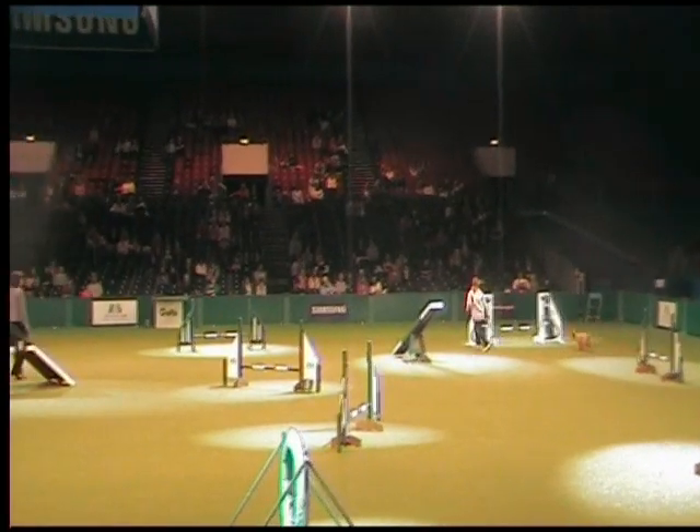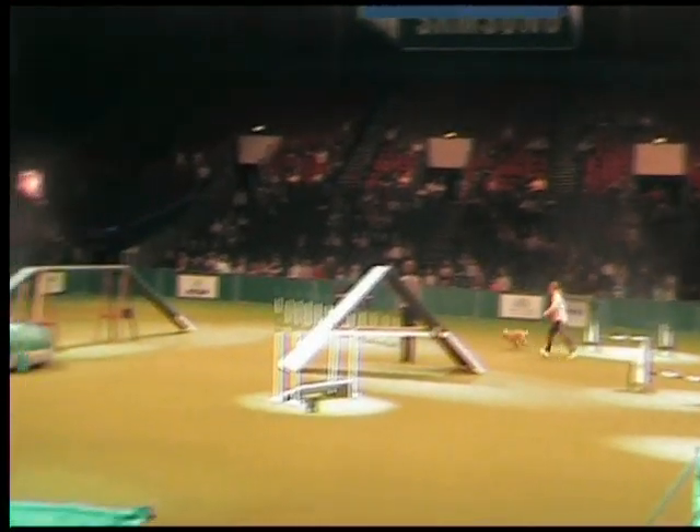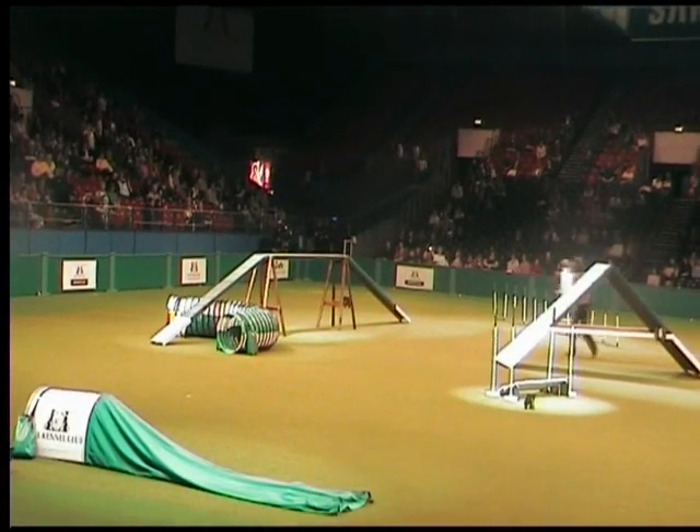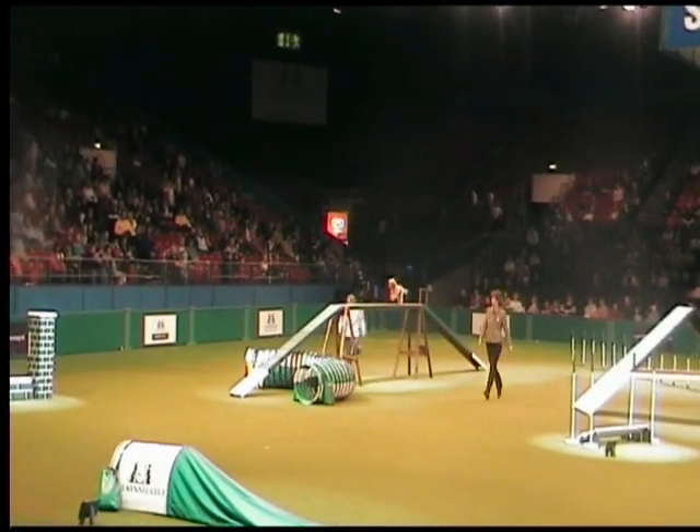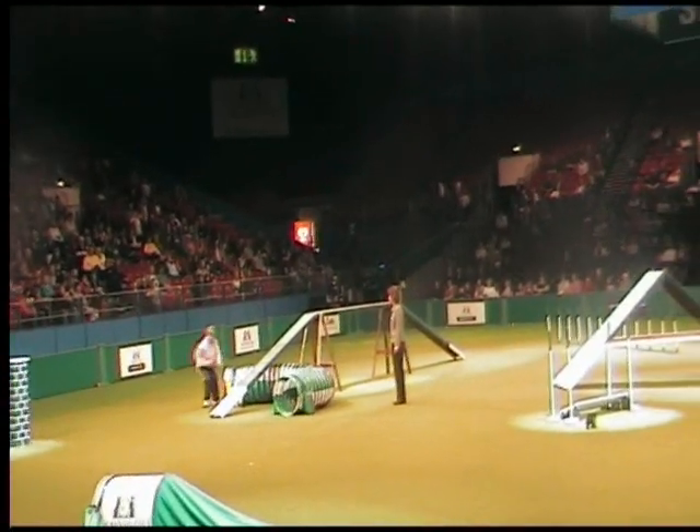Chelsea doesn't seem to be having too much of a problem with this. Into these weaves — nice weave entry there. Dawn going ahead, encouraging the dog through turns onto the dog walk. And yes, into the tunnel.